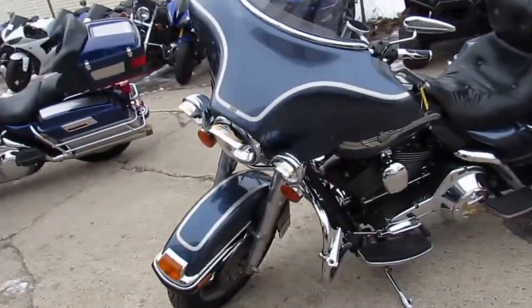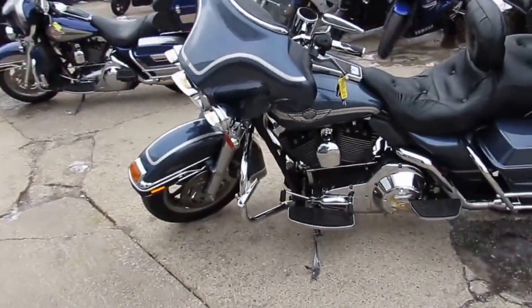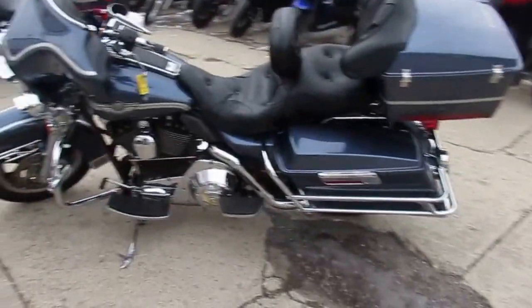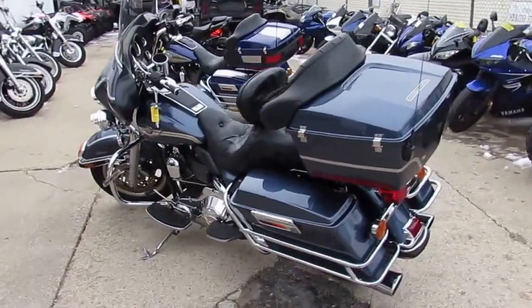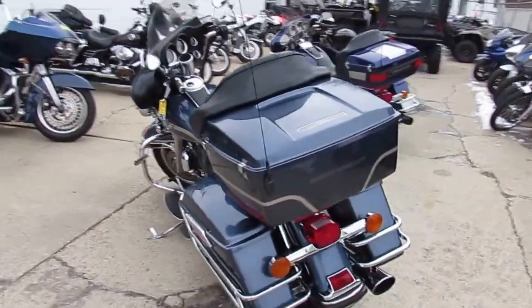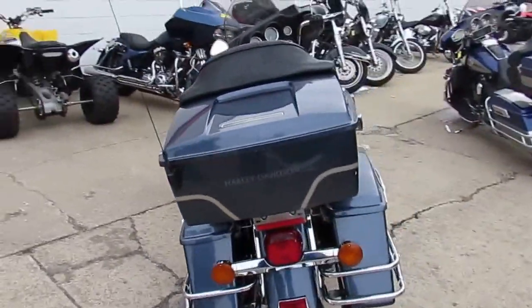It's an Electric Glide Classic. It comes in gunmetal gray. It's got tons of chrome. It's all stock, no modifications. This thing runs strong, needs absolutely nothing. Just been serviced at the dealership — all the fluids have been changed. Ready for the open road. Hard bike to find for only $7,400.